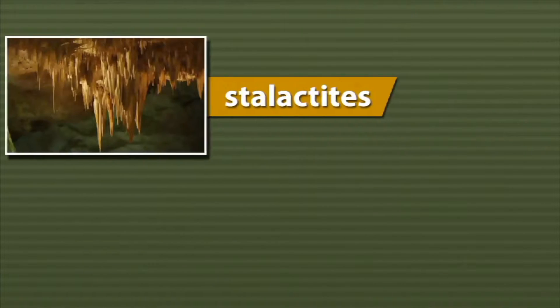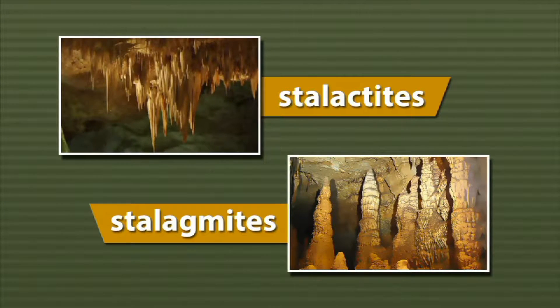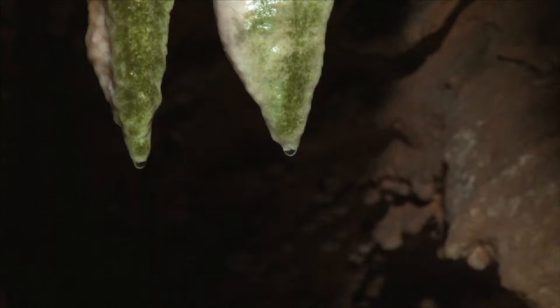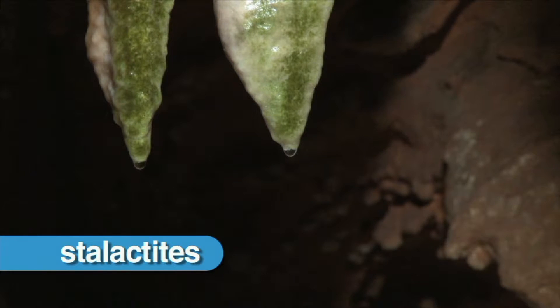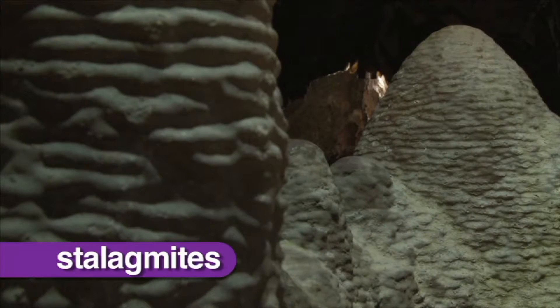Two unique features of caves are stalactites and stalagmites, which form when dripping water leaves behind piles of hardened minerals. Stalactites grow down from the ceiling like icicles, and stalagmites grow up from the floor.